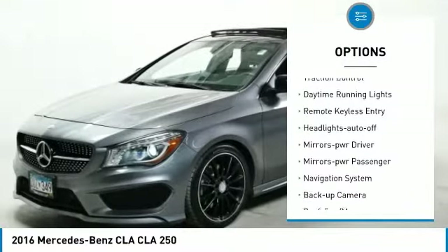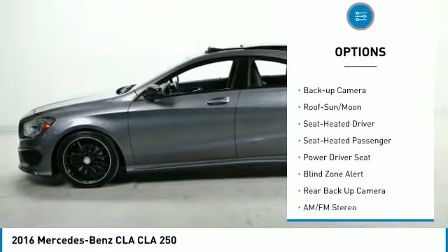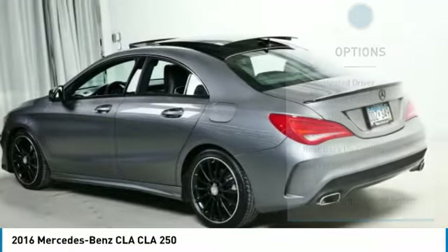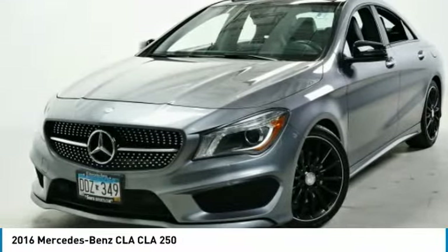aluminum wheels, traction control, daytime running lights, remote keyless entry, headlights auto off, mirror memory, mirrors power, passenger, navigation system, backup camera.